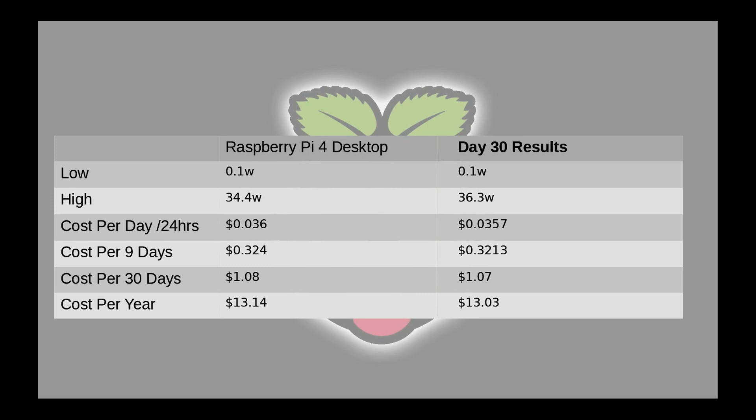I am pretty happy with my Kumin power meter. It seems to be doing what it says and it's actually giving me decent results compared to what I have come up with.